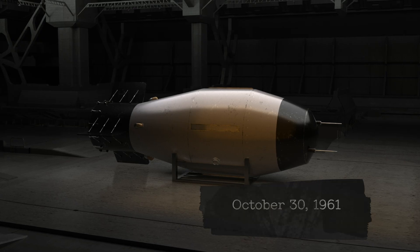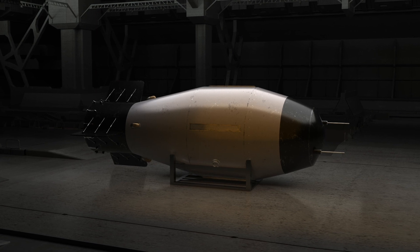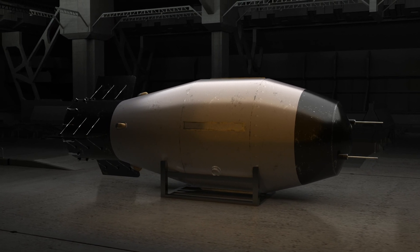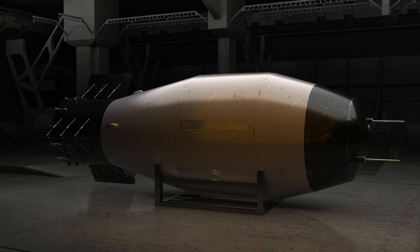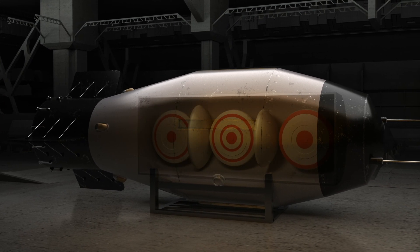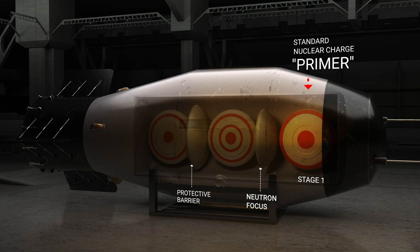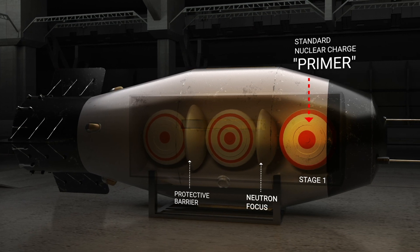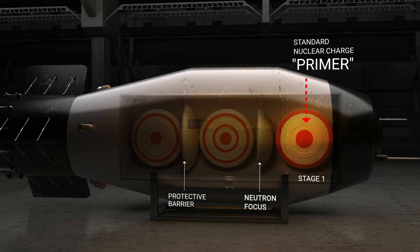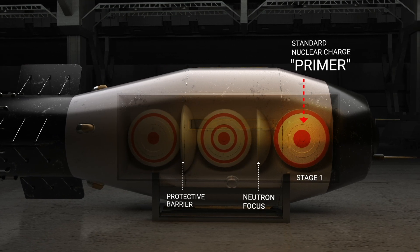The mechanics of the Tsar Bomba were remarkable. It was a hydrogen bomb so powerful that another nuclear bomb was used to detonate it. The Tsar Bomba consists of three parts. The first part is a trigger called a primer — the nuclear bomb needed to detonate the main charge. It has a yield of 1.5 megatons.